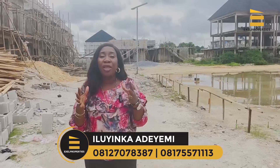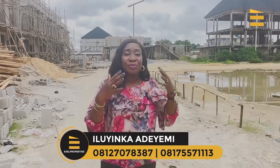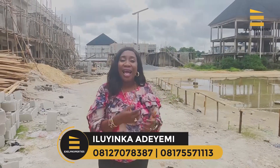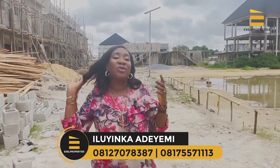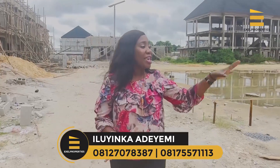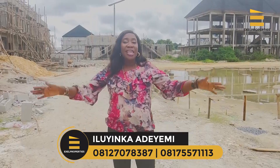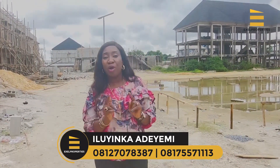Everyone has a dream of living in a beautiful home, and that is why we keep selling off plan. Off-plan has many benefits. If you desire to live in a beautiful finished home with a swimming pool, gym area, kids' play area, drainage, well-laid roads in a serene, secured estate, then call the number on your screen to take advantage of what we are selling here.